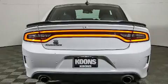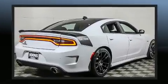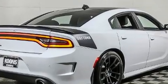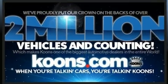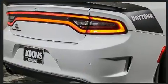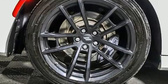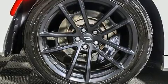Dodge also prioritized safety and security with features such as dual front impact airbags with occupant-sensing airbag, front and side impact airbags, traction control, brake assist, anti-whiplash front head restraints, a panic alarm, an emergency communication system, and four-wheel disc brakes with ABS.